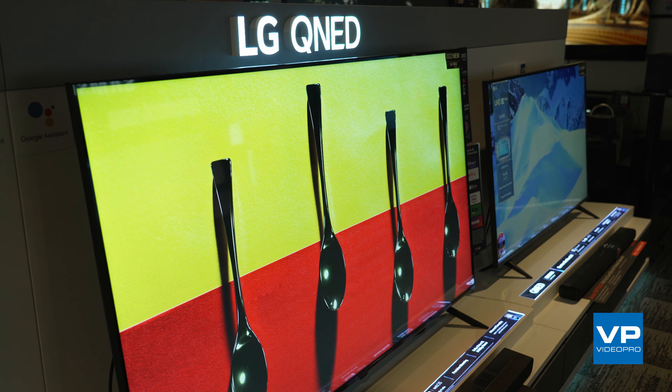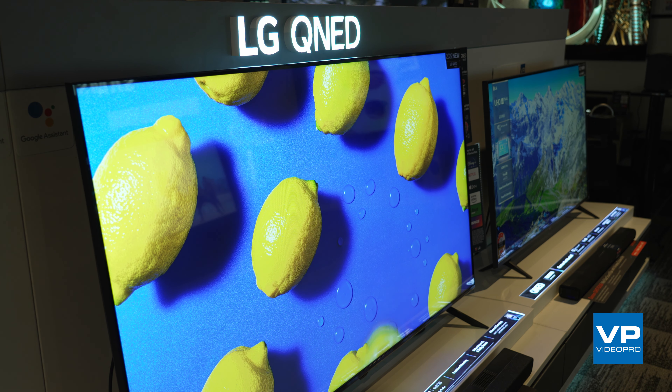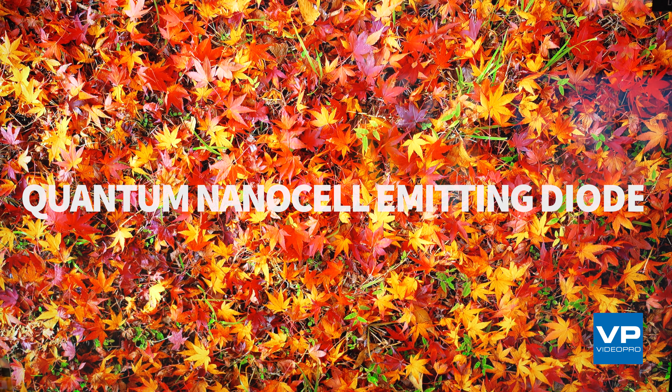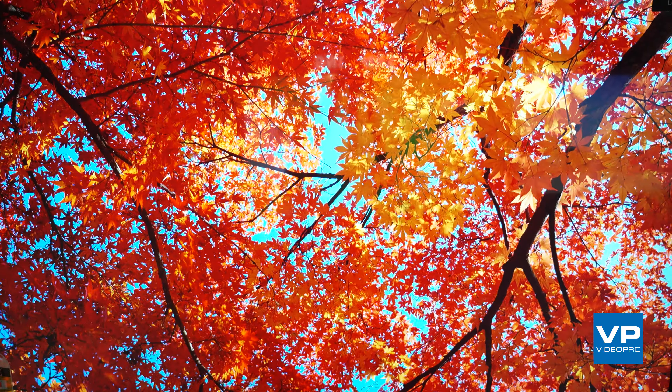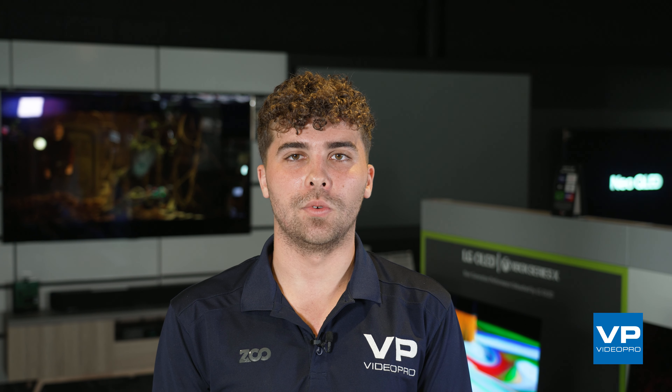Moving on to QNED, which is a technology developed by LG. QNED stands for Quantum NanoCell Emitting Diode, which is a blend of OLED and QLED technologies. It uses a layer of quantum dots that emit light when exposed to an electric current, similar to a QLED. However, each pixel has its own light source, like OLED.